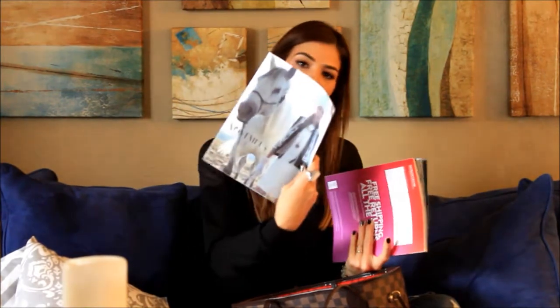I have a few catalogs and magazines. This one is from Anthropologie and this one is from Nordstrom. Love it.